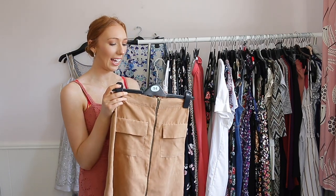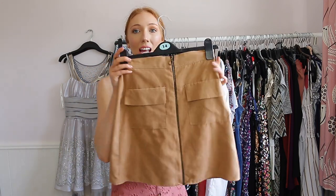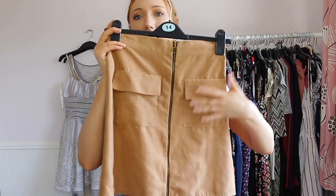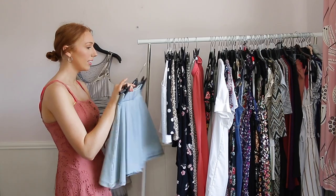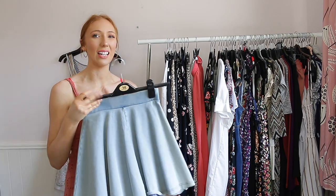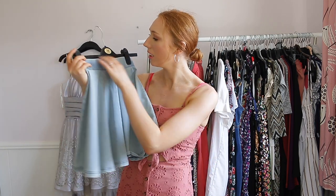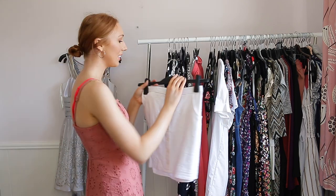This next skirt I have worn so many times — also from Primark, about eight pounds. I really like it even though it's not the best made. I like the colour, the suede-ish material, the pockets, and the fact that it zips all the way down the front. This next skirt is a denim effect one from Topshop — I've never worn it and don't see myself wearing it, so I'm going to go ahead and get rid of it.